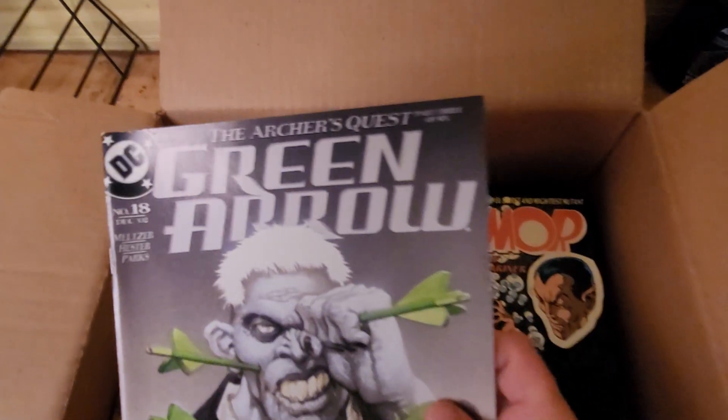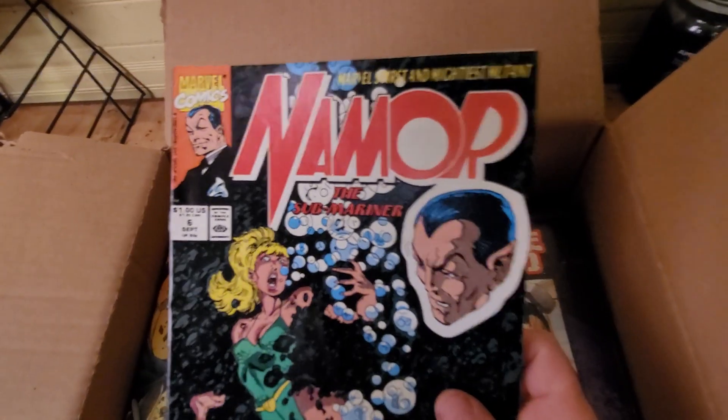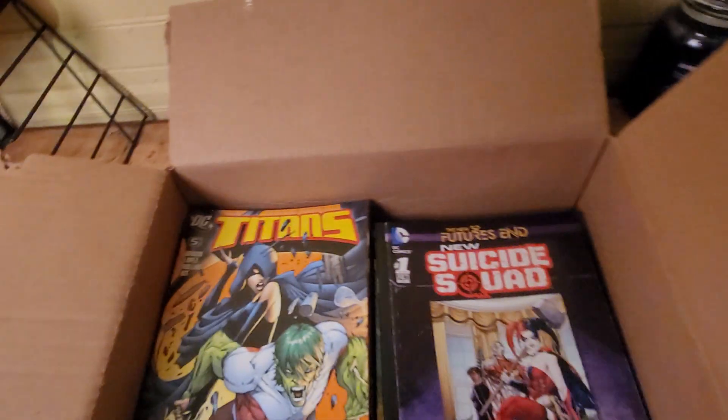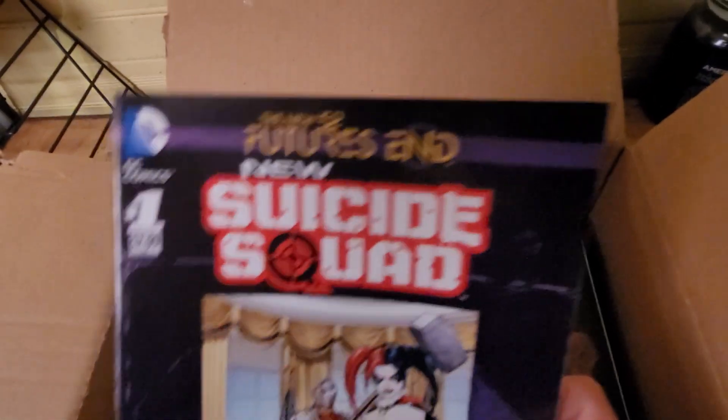Green Arrow. Suicide Squad — which is another good comic book series.